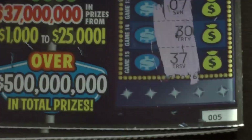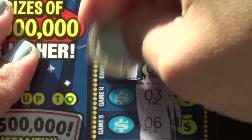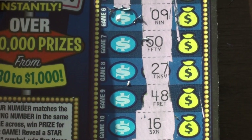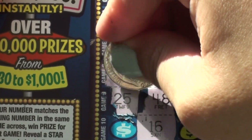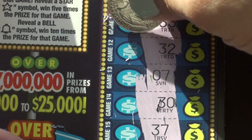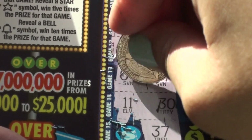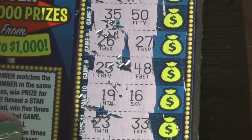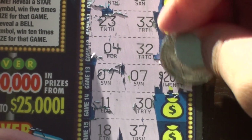Ticket number five: 29 and 5, 41 and 10, 1 and 34, 3 and 36, 6 and 17, 9 and 12, 50 and 35, 27 and 26, 48 and 25, 35, 16 and 19, 33 and 23, 32 and 4, 7 and 7, 30 and 11, 37 and 18. So we have matching sevens right here — the prize is $20.